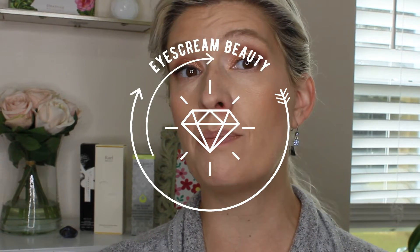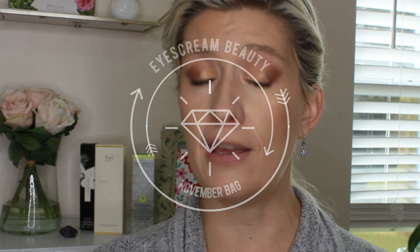Hey everybody, welcome back. It's Tosh here. I am here today with my November — I understand it's a little late — but November Ice Cream Beauty bag. Unboxing, unbagging, whatever you want to call it. So please stick around for that. We'll jump into it in just a minute.